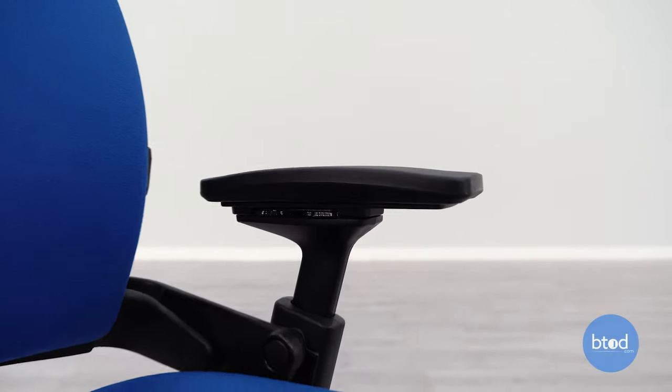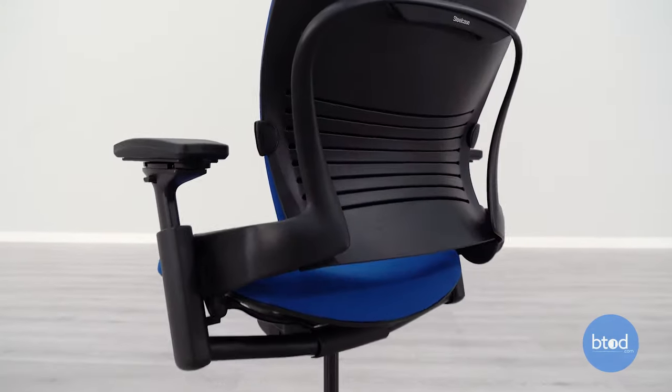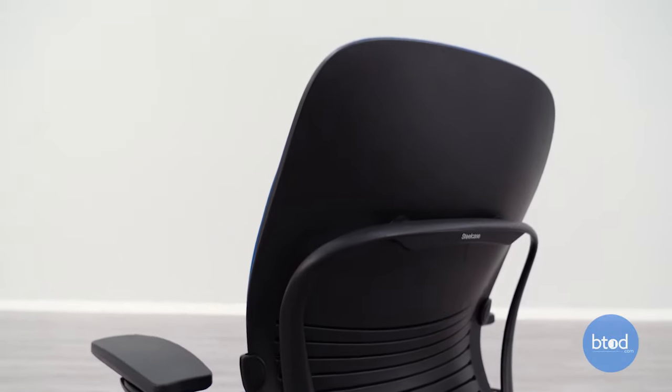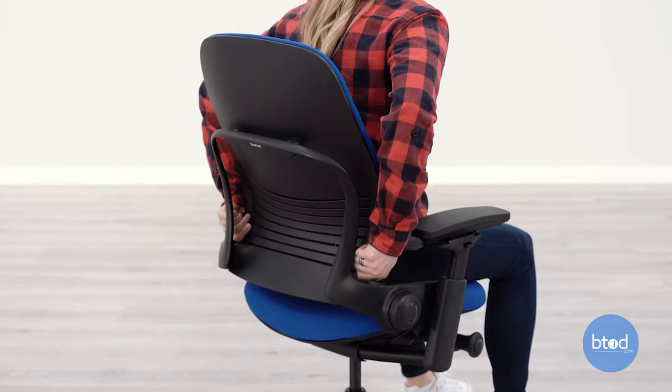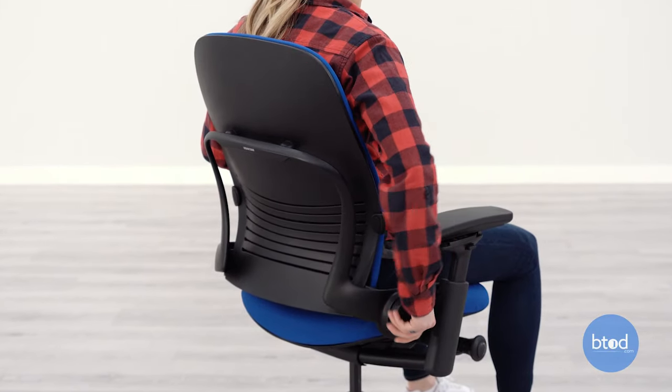This chair ranks at the top of the list for seat comfort, back comfort, and overall arm comfort across all of the scoring done in 2021. If you're looking for very good lower lumbar support, this is one of the most intuitive lumbar support systems that we have tested.